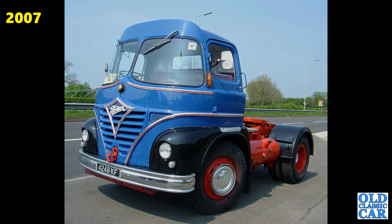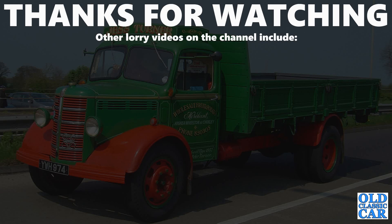If you'd like me to dig out more old photos of Cheshire Runs in years gone by, please let me know in the comments section. Plenty more videos about classic and vintage lorries elsewhere on the channel, so please take a look around. Thanks very much for watching and more videos along very, very soon. Bye for now.